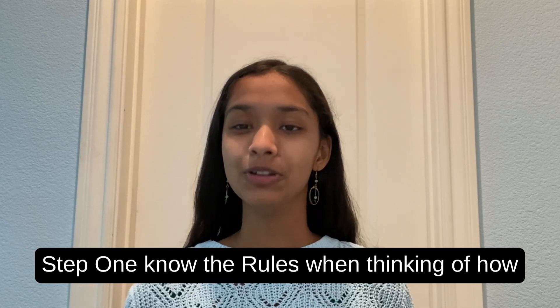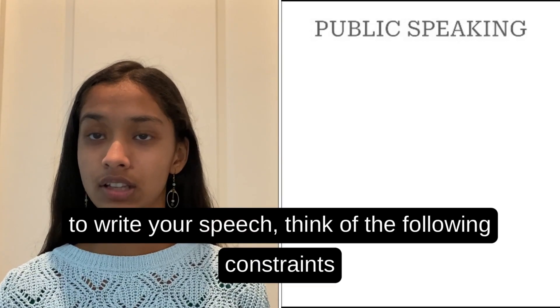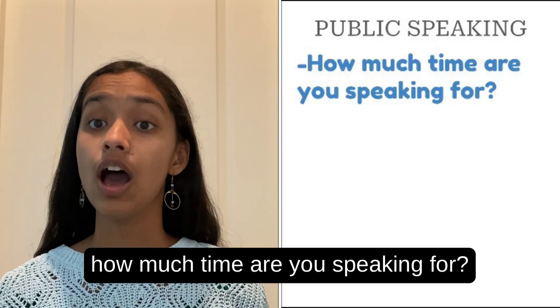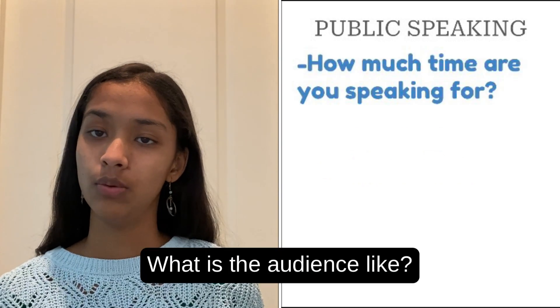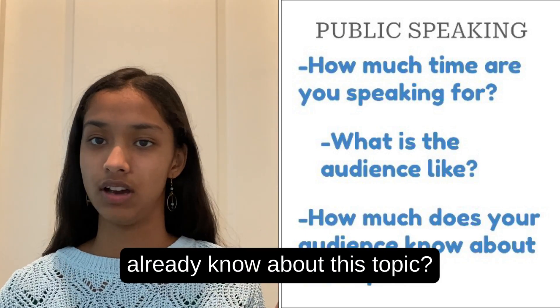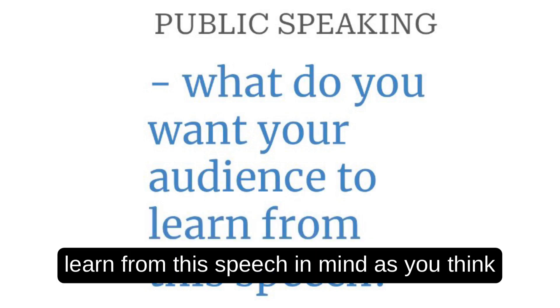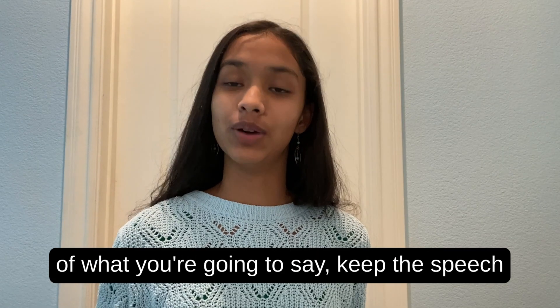Step one: know the rules. When thinking of how to write your speech, think of the following constraints. How much time are you speaking for? What is the audience like? How much does the audience already know about this topic? Most importantly, what do you want your audience to learn from the speech? Keep that in mind as you think of what you're going to say.